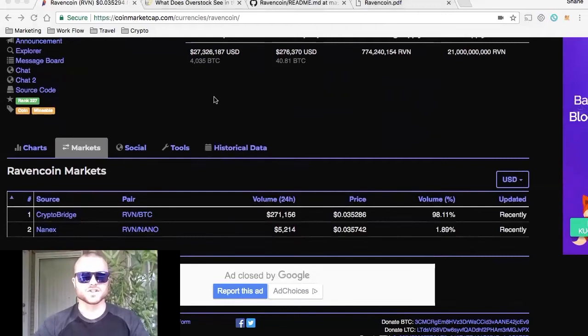The only two exchanges you can find Ravencoin on are CryptoBridge, sitting at $271,000 24-hour volume. CryptoBridge is just a decentralized exchange, and then Nanix is a nano-based exchange with only an insignificant amount of 24-hour volume — about $5,000.